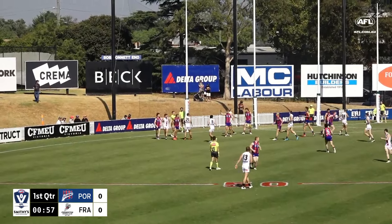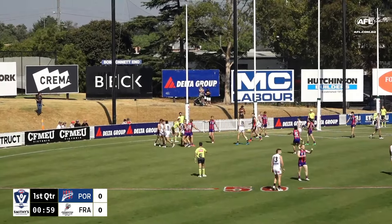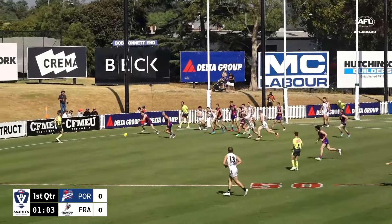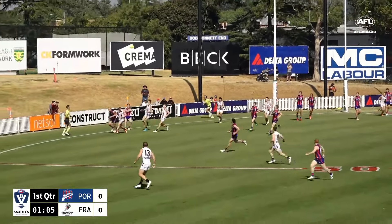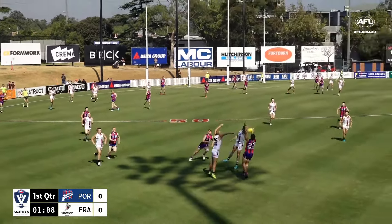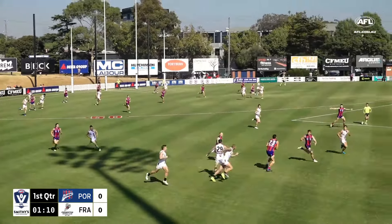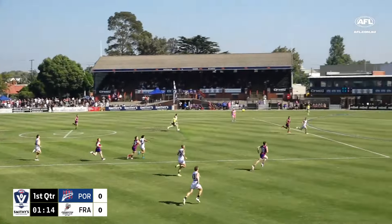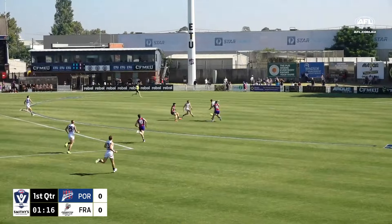It is high pressure early. Early stages of this opening quarter here at ETU Stadium. Here's Rankin again, will just look to clear the area for Port Melbourne. We see the ball taking off with that breeze, and Miller might have been hands in the back, but he's been paid the mark, and they get some run through the middle of the ground.